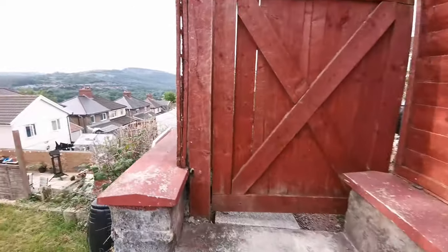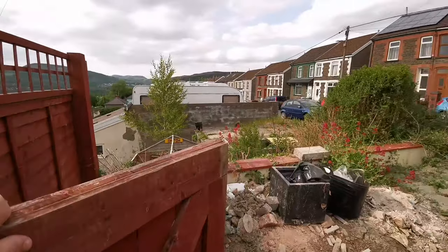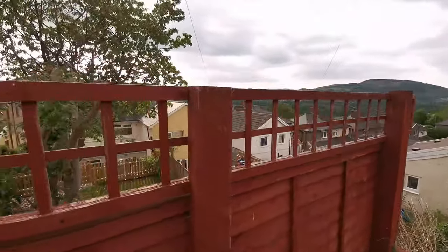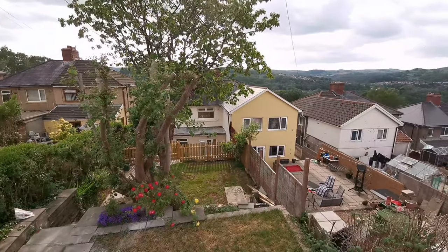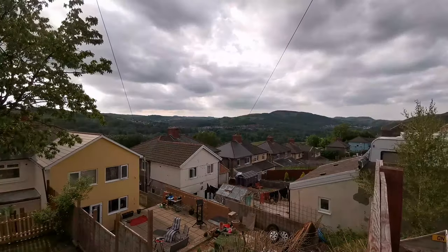I'll just go up to the back here to give you a better idea of the view. Apologies for the builder's mess — I'll try not to show too much of that. Wow, look at the view over the valleys there. We'll get it all cleared up, but there's the garden, which I think is amazing. And as you can see off in the distance, you can see the mountains and the valleys, which is a really nice view.